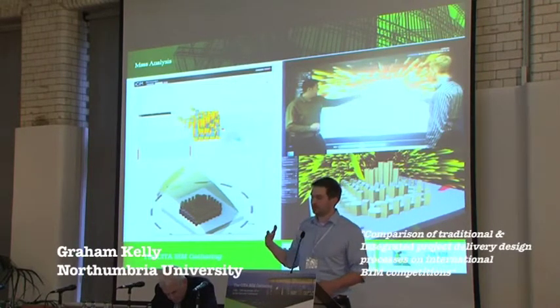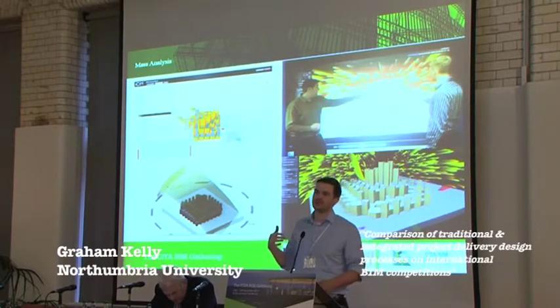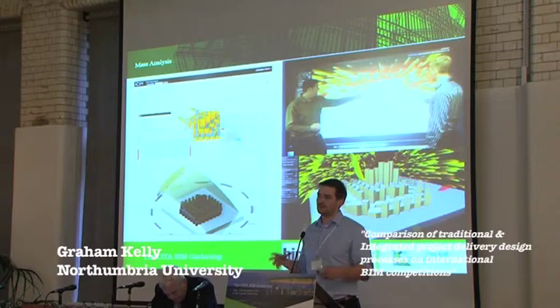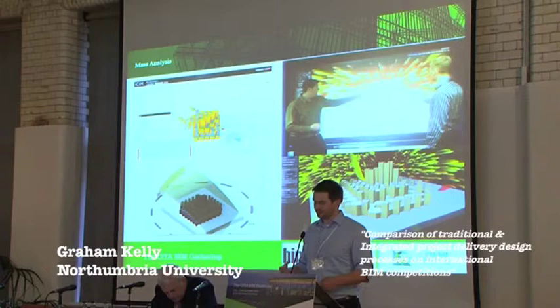One of the tools we used, which Bath University and Northumbria worked on, was iSim, which was looking at carbon offset — a tool that told you, based on your mass model, how much carbon offset you had within that building. With that, you can move forward with much more confidence that you're creating a building that has carbon-efficient materials within it.